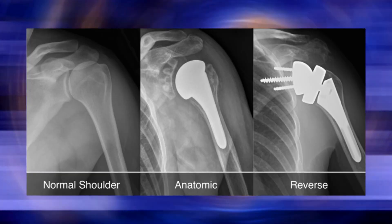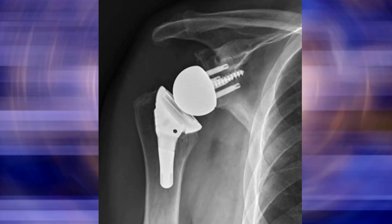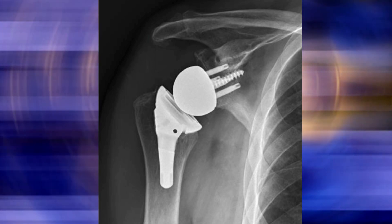An anatomic shoulder means we replace the ball with the ball and the socket with the socket. There's also a reverse shoulder replacement, which means we flip that around so the ball goes on the socket side and the socket goes on the ball side.